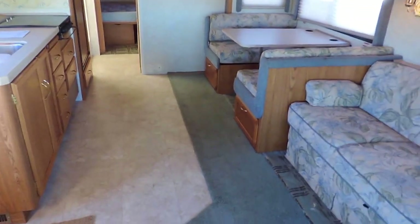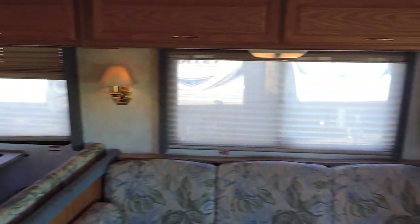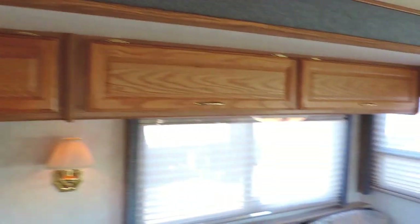It has a carpeted slide out and bedroom with tile floors. There's a couch on the right and a dinette booth in the super slide. Day night shades in all the windows. There's additional storage overhead along the entire ceiling in the slide out.